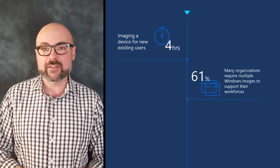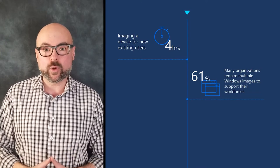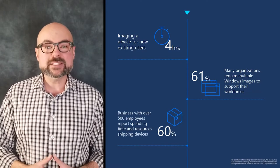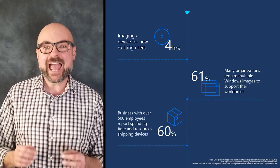More than half of organizations with more than 25 employees maintain multiple Windows images to support different workforces with different needs. And with so many workforces embracing remote work, businesses are spending significant resources to pack and ship devices after imaging.